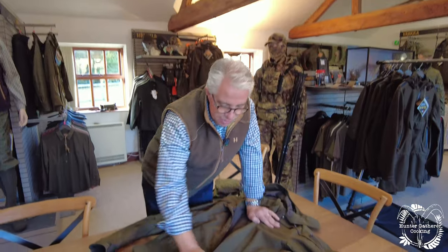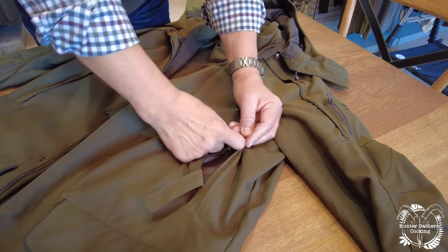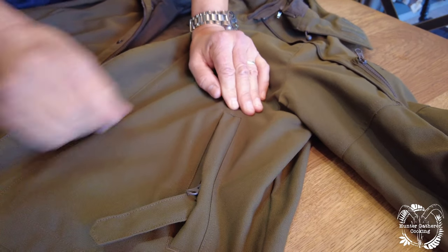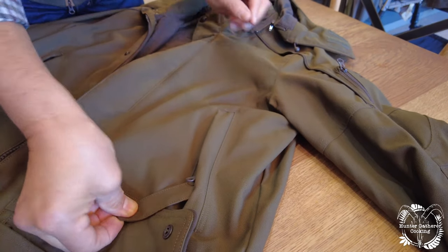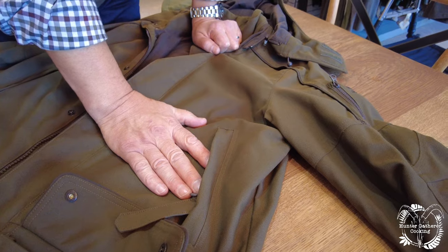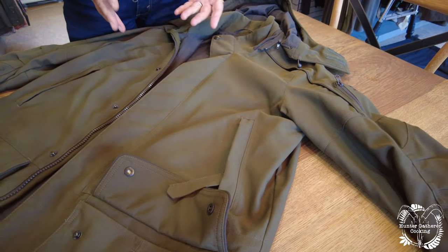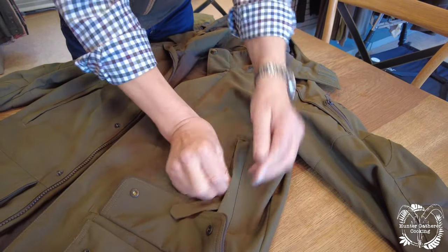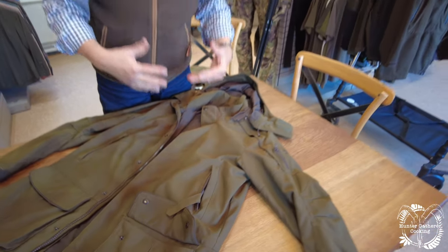Those are the main pockets. You've also got hand warmers here — we've turned the zip upside down so it works from the top down. That means you can have the pocket open with the quick-load strap clicked together but still close the hand warmer pocket, because in torrential rain and blowing wind you don't want that opened up — it's a way into your core area and you want to keep that protected from the elements.